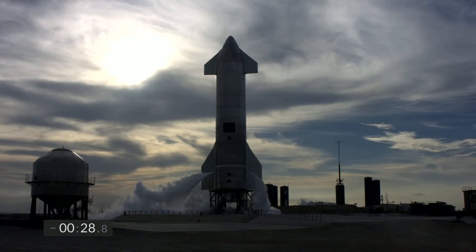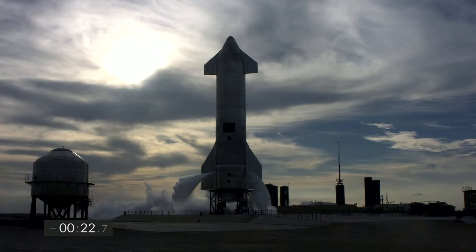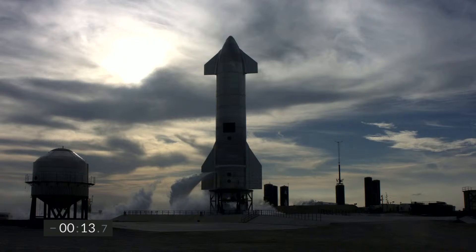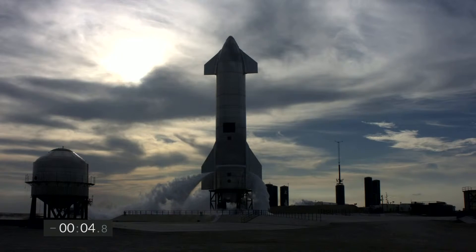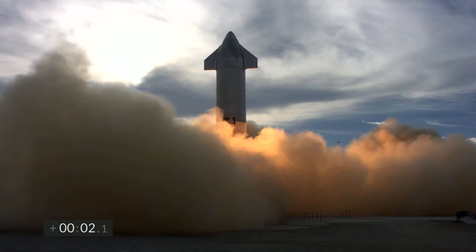T-minus 30. T-minus 10, nine, eight, seven, six, five, four, three, two, one. Ignition. We have liftoff.